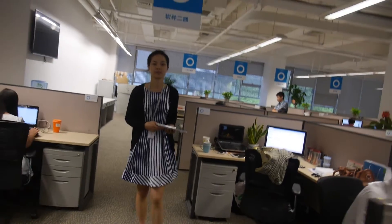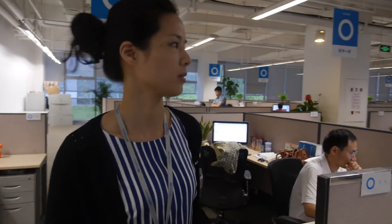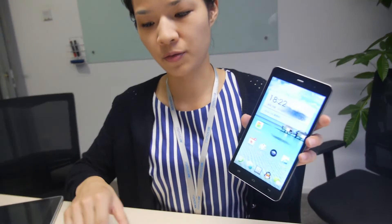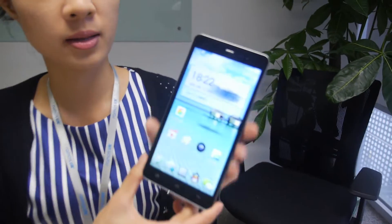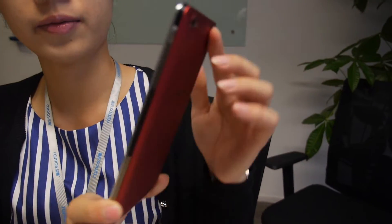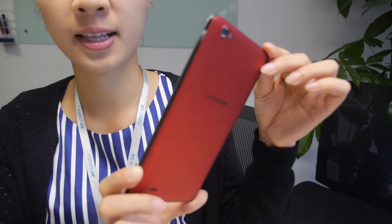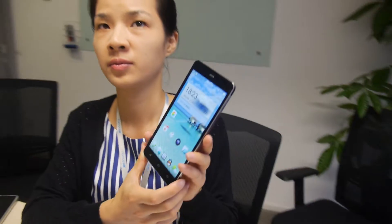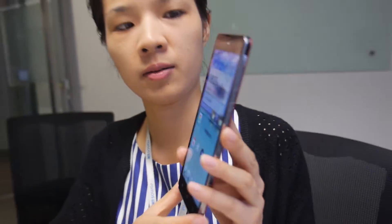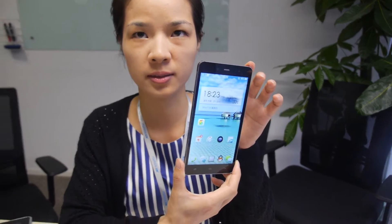So let's check some different samples and see all the different products you make. How about this one? This is a mobile phone with the MTK octa-core. How big is the screen? The size is 6.44 inch. And the resolution? Full HD. So an octa-core phone — is this already selling? We are going to start mass production this month, and the marketing can begin in the coming two weeks.